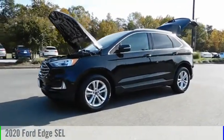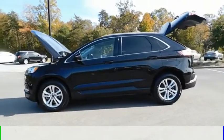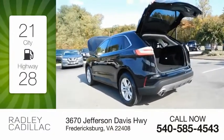Come test drive the 2020 Edge. This vehicle is powered by an all-wheel drive, four-cylinder, 2.0 liter engine. Great fuel efficiency saves you money by requiring fewer trips to the gas station.